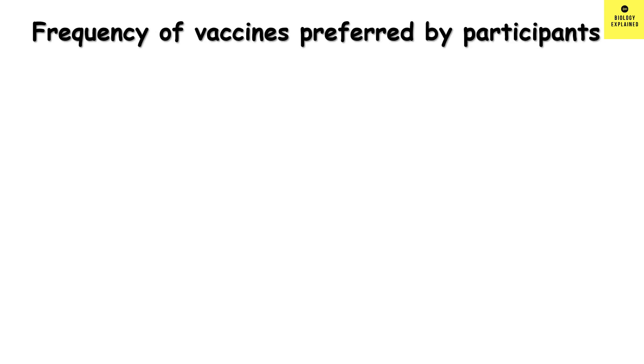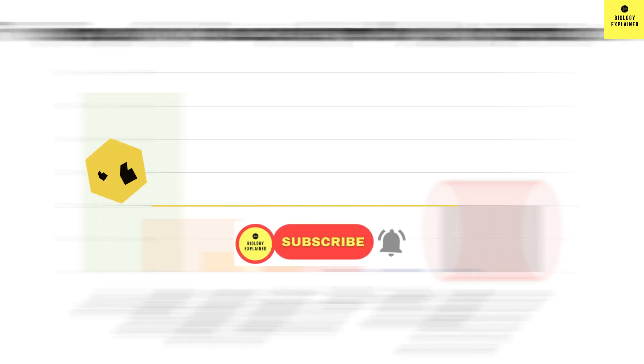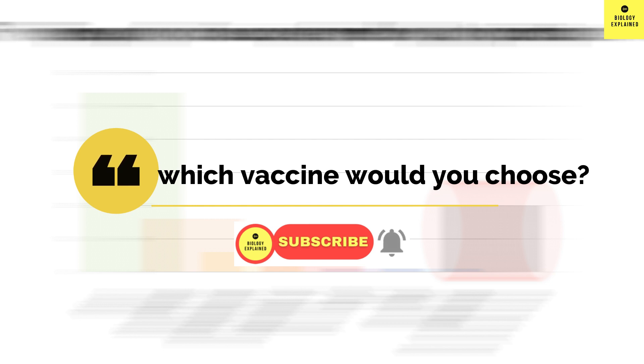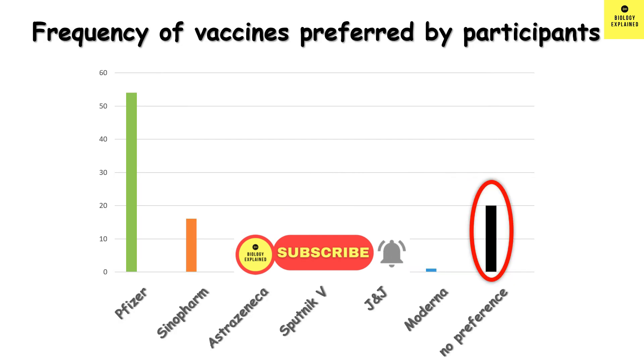The study also looked at vaccine preference: 54% preferred Pfizer-BioNTech, 16% Sinopharm, 6% Oxford-AstraZeneca, 2% Sputnik V, 1% Johnson & Johnson, 1% Moderna, and 20% had no preference. Remember, this percentage will change depending on the country you are in. So my question to you is: given a chance to choose between all the vaccines available, which vaccine would you choose for you and your family? Let me know in the comments. That's it for today — if you found this video informative, don't forget to hit the like button and subscribe for more updates. Thank you, bye!